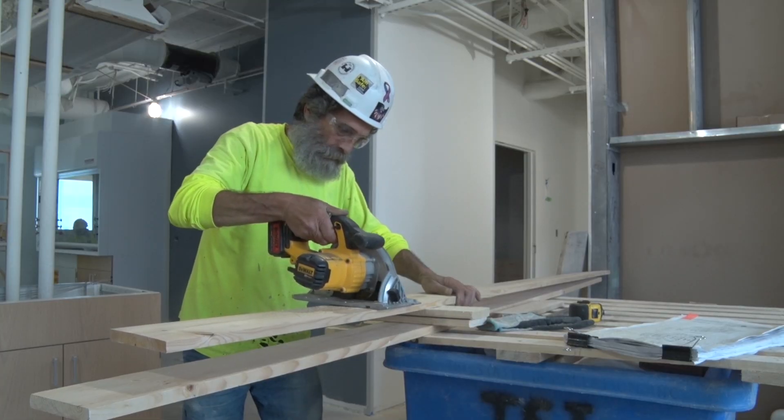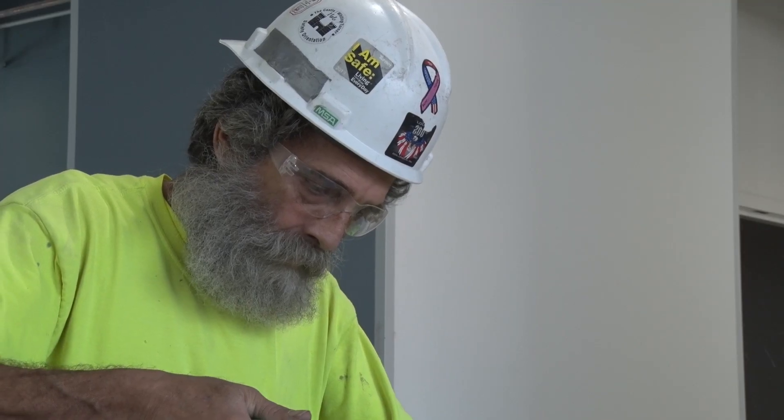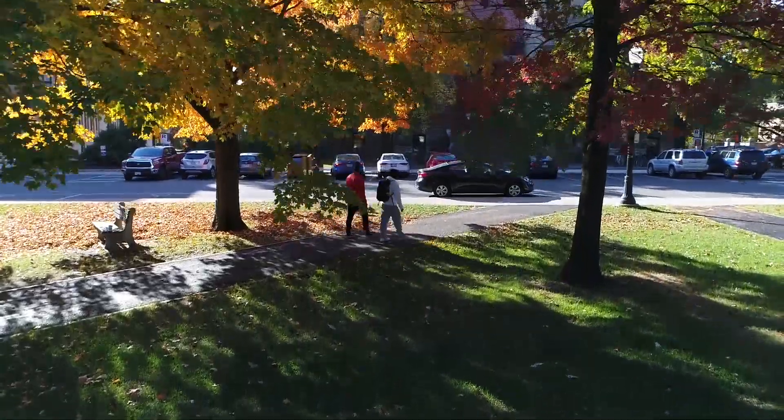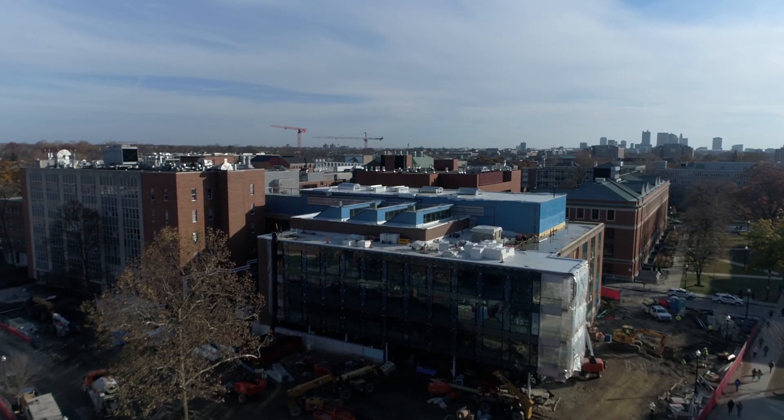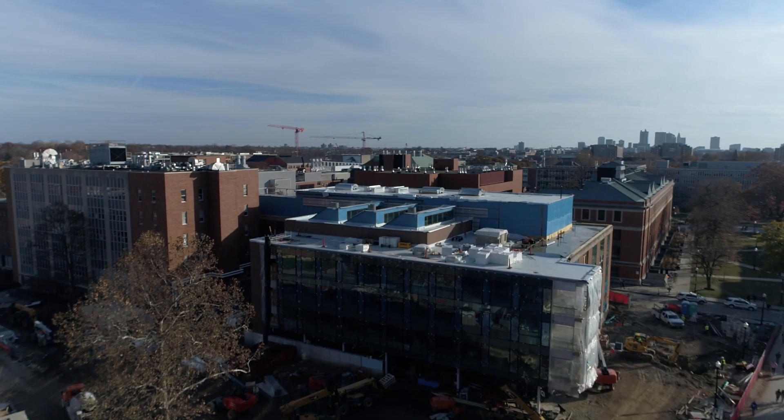We'll be able to collaborate even more and develop more products, train more students, and have more impact on human health. The students are extremely excited. This is simply going to be transformational for our students, especially for Biomedical Engineering, which is currently housed on West Campus. To be here on Main Campus in the heart of everything that's going on is going to be transformational for them.